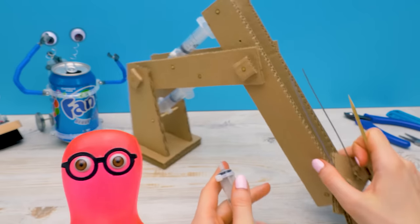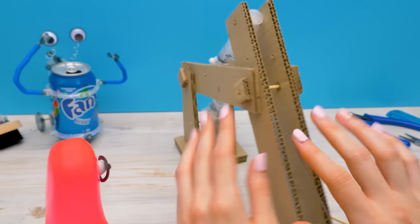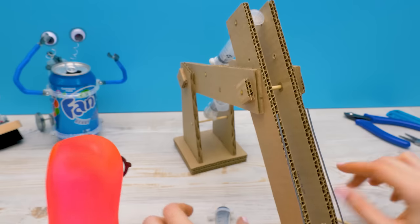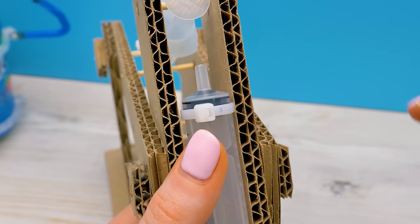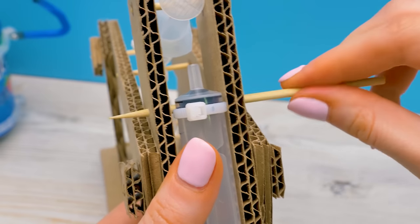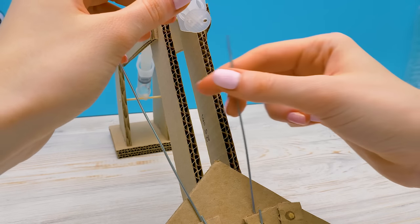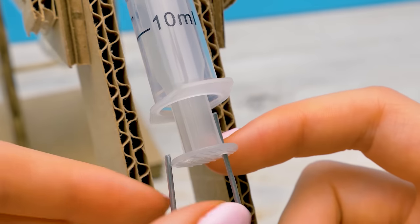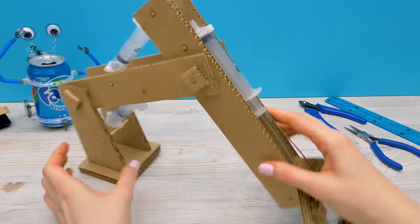Now on to the final part! Endless construction! I'm so tired! Oh, Sammy, we're almost done. I'll secure the syringe right here. It fits! We've made openings in the plunger in advance, and now we'll insert the metal rods here. Now we only need to make the base.